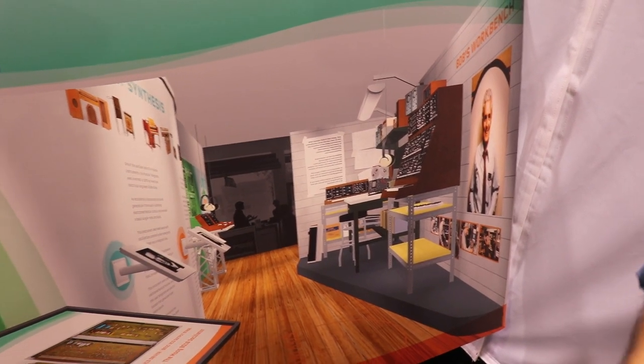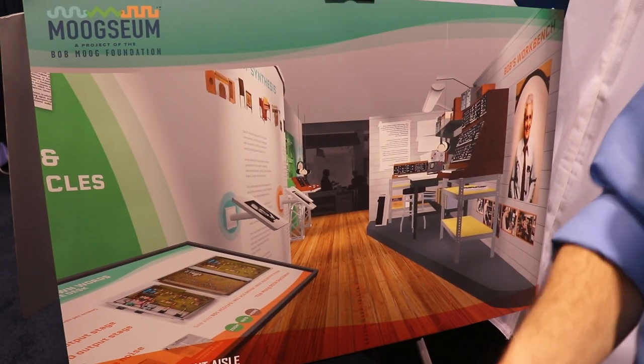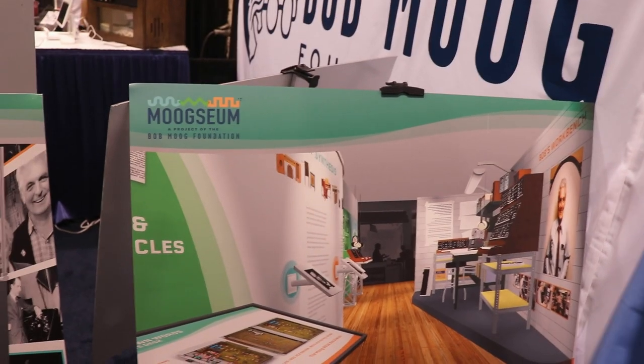We'll also have quite a few family archives available because we want people to get a sense of just Bob — the cool guy he was, as opposed to Bob Moog the industry icon.